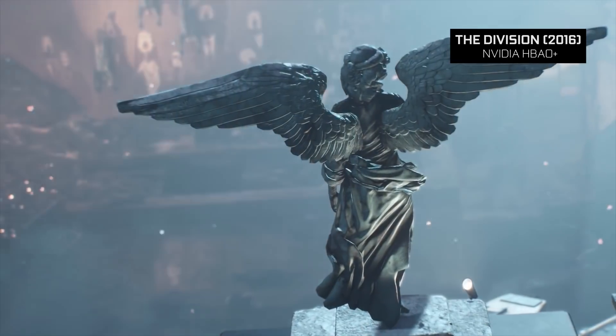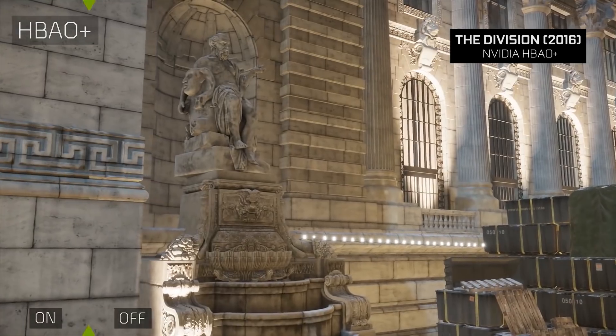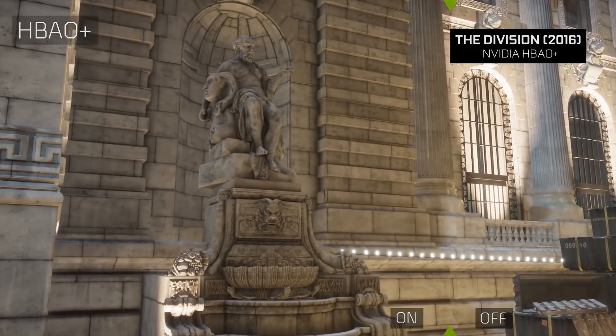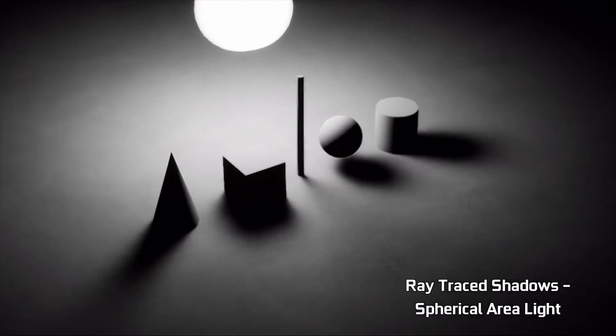They do that through what's called screen-space effects — either screen-space reflections or screen-space occlusion. There's really a lot of trickery. So now ray tracing, as I understand it, is actually mimicking how light itself behaves. Is that correct?